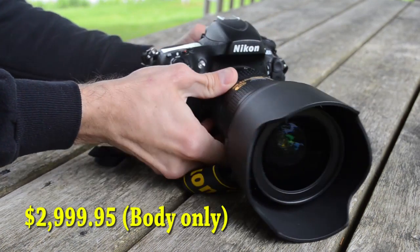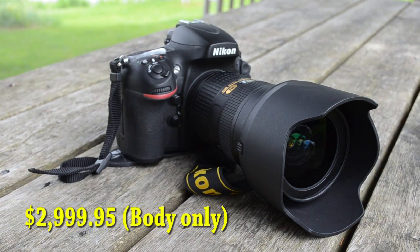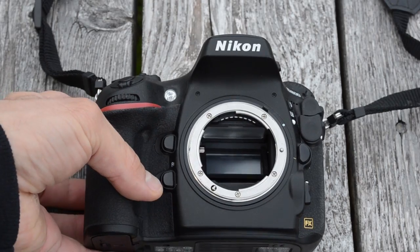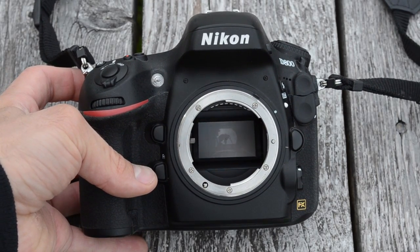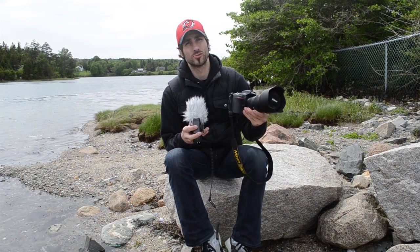The D800 brings some crucial upgrades to the table. First off, we have full HD video recording. And Nikon has somehow managed to triple the resolution of the D700 sensor — the D800 offers 36 megapixels. So let's get cracking and talk about the D800's design.